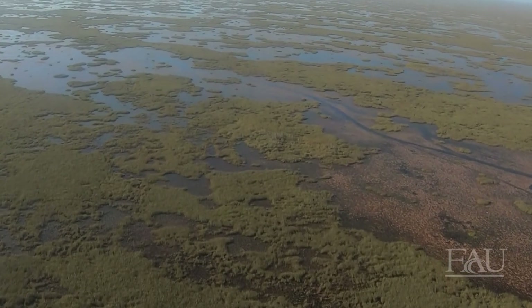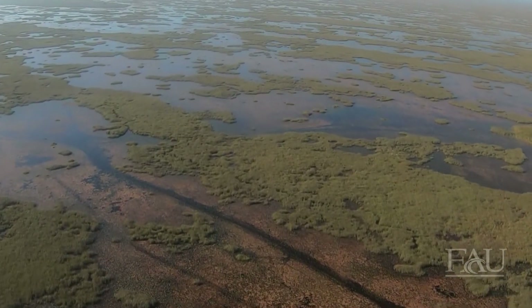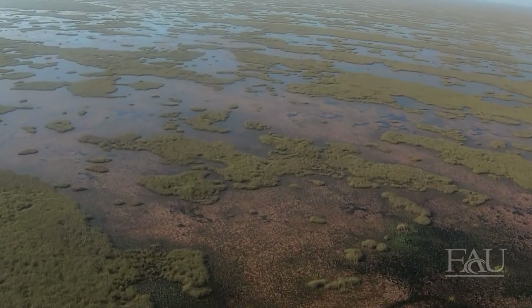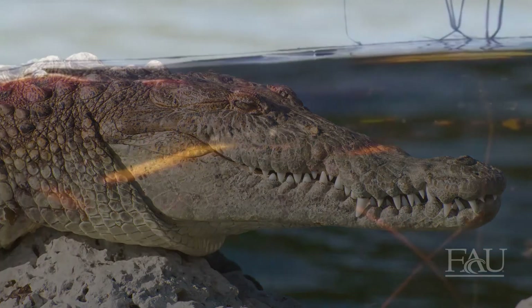Everglades National Park, founded in 1947, is made up of a wide variety of ecosystems, each with unique wildlife. It is home to 39 species that are nationally listed as threatened or endangered, including the Florida panther, the West Indian manatee, and the American crocodile, just to name a few.